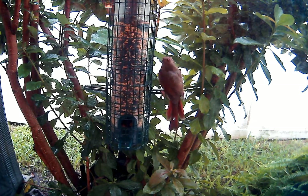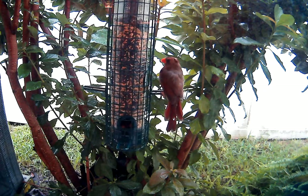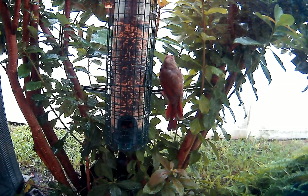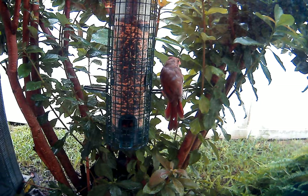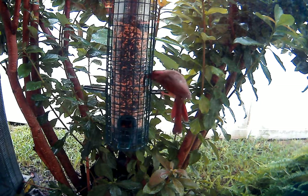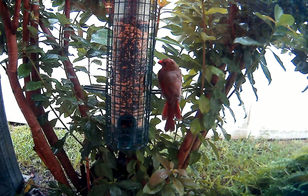It looks like this critter is taking its jolly good time. I don't know if the storm had anything to do with the bird wanting to feed at this time of day.